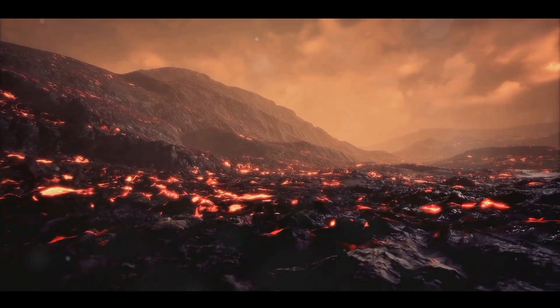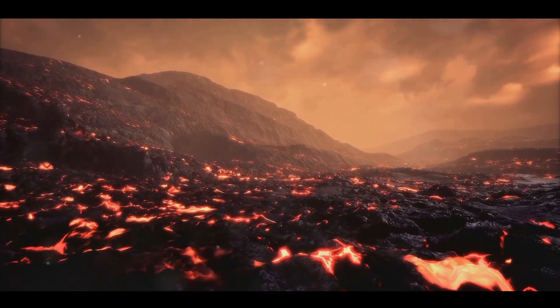Volcanoes, therefore, are not just geological wonders. They are cultural touchstones and tourist magnets, offering us a window into the Earth's dynamic processes.